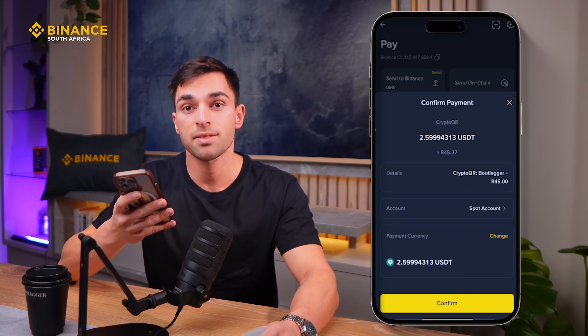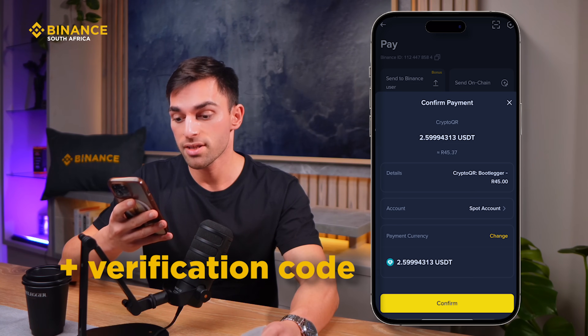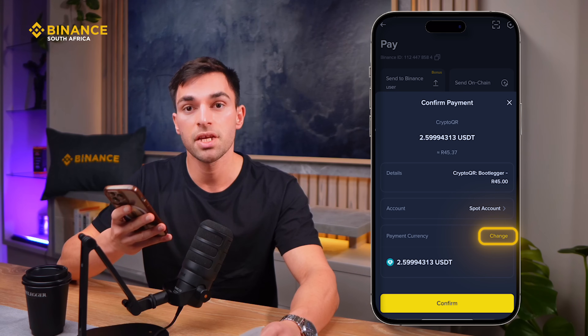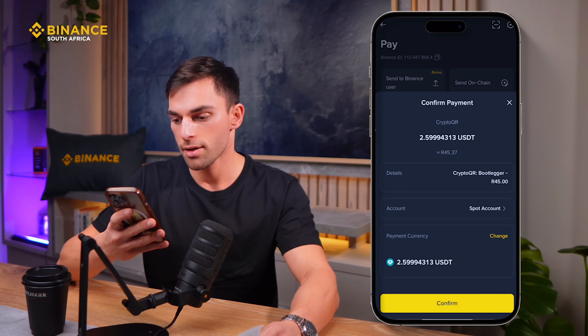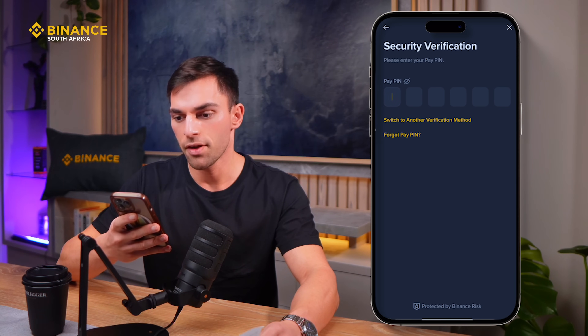Now you can see that Binance is wanting to confirm the payment. If this is your first time using Binance Pay, it will prompt you to set a passcode. For me, I've already set one, so you can just click Confirm. You can also choose the currency with which you want to pay — I'm going to go ahead and pay with USDT. Confirm.